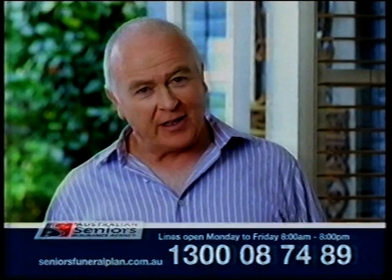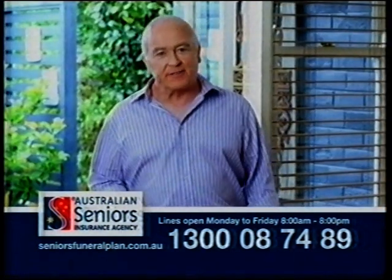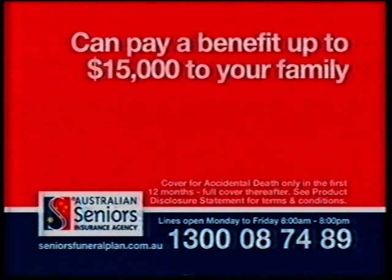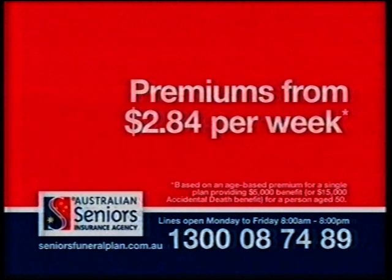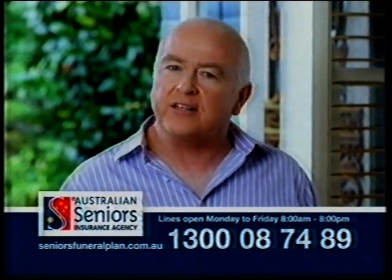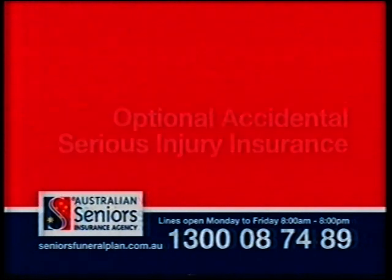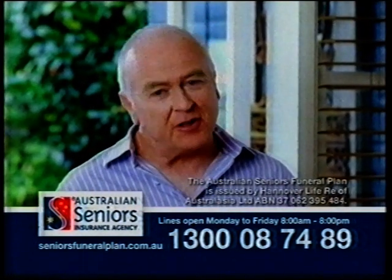A bucket list is a great way to help make sure you get the most out of life. We started putting our list together — the first thing I'm going to do is create my dream garden, and skydiving is going to be at the top of my list. Whatever's on your list, it's important to get your affairs in order so you won't have the worry of leaving your loved ones with unexpected expenses. That's why thousands of Australians have chosen the Australian Seniors Funeral Plan to cover their funeral costs in advance. It can pay a cash benefit of up to $15,000 to your family. If death is accidental, the benefit triples. Premiums start from just $2.84 per week. As an Australian resident aged 50 to 79, you're guaranteed cover in a single call — no application forms, health questions or medical exam. Call 1300 087 489 now and you can be covered immediately.